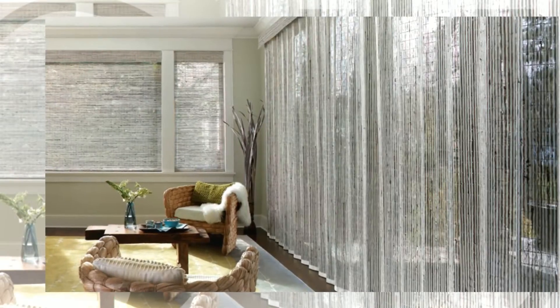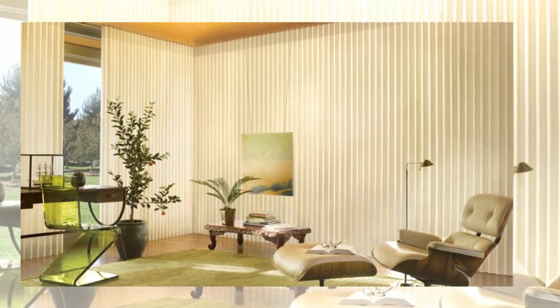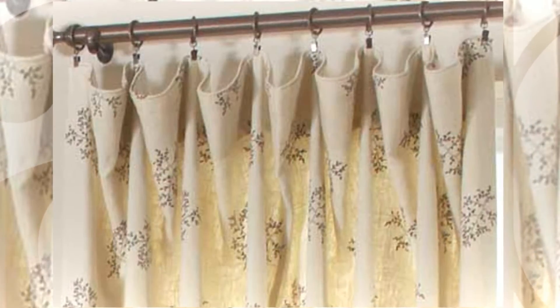We're proud to carry the Hunter Douglas brand, the leading manufacturer of custom-made window fashions in North America. From brilliant contemporary and transitional designs to rare fine textures, we carry it all and happily work within your budget.